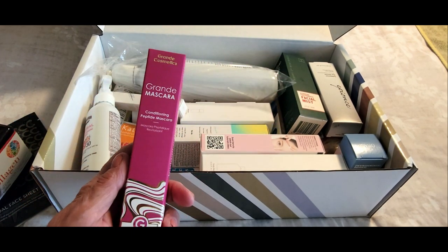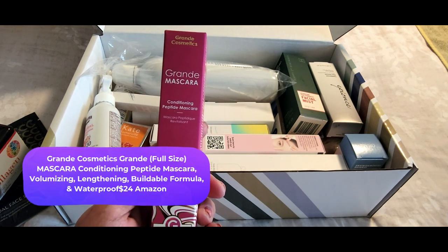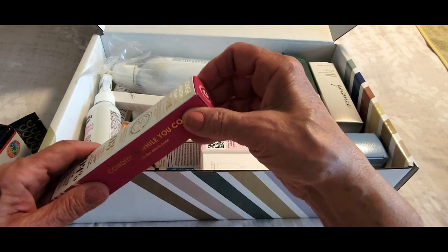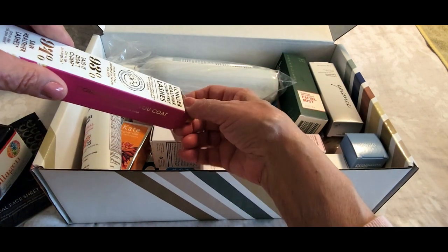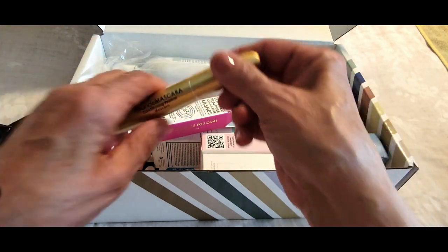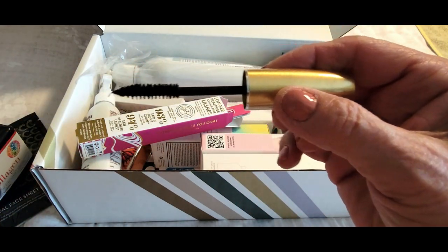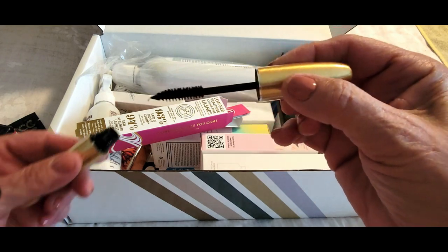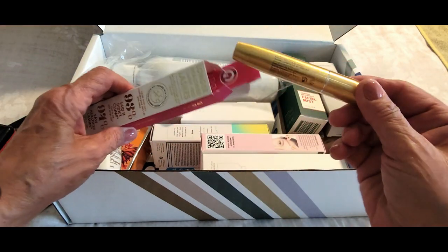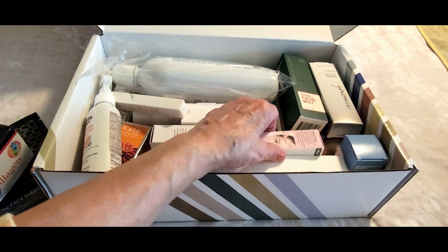Next — oh my word — it's a conditioning peptide mascara, and of course this is full-size. Let me quickly open it up and see what it looks like. Here's the mascara — let's see what the wand looks like. Oh, that looks perfect! I'm super excited to try that and I'll let you know how it works out.